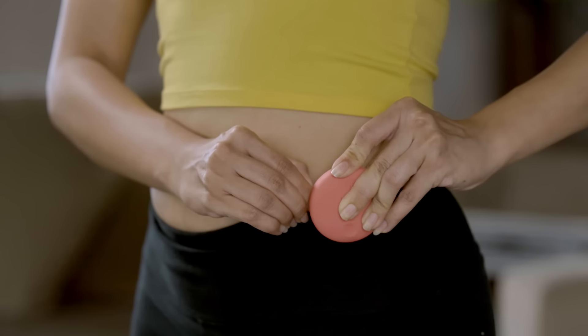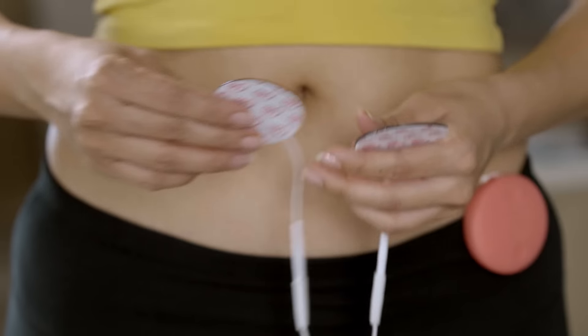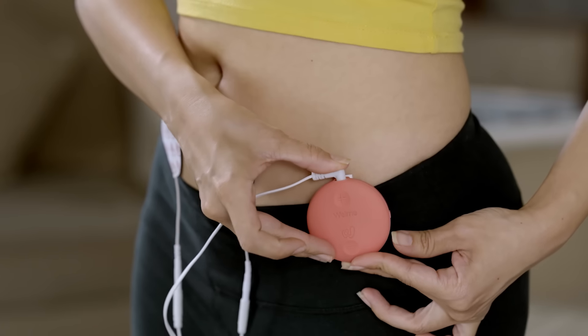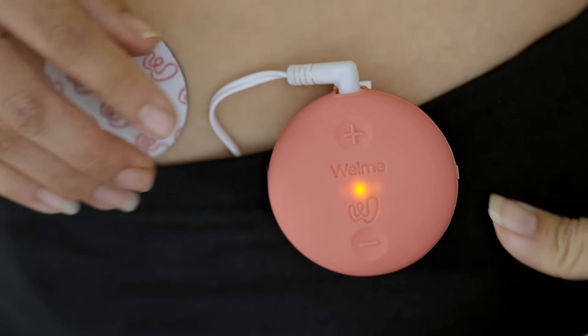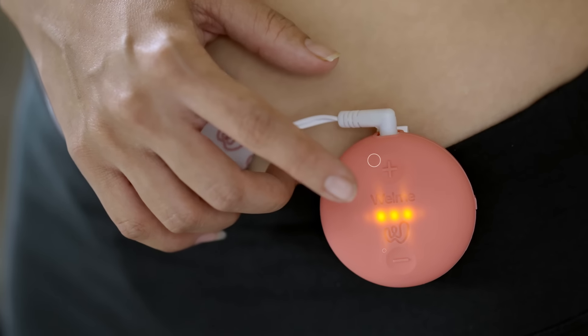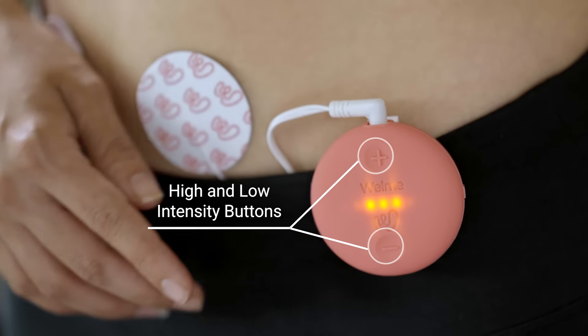Wellme device is easy to use. Wear it on your waistband and attach the patches to the area where you feel pain. Press the power button at the side of the device. Adjust the intensity to your comfort level with the intensity adjustment buttons.